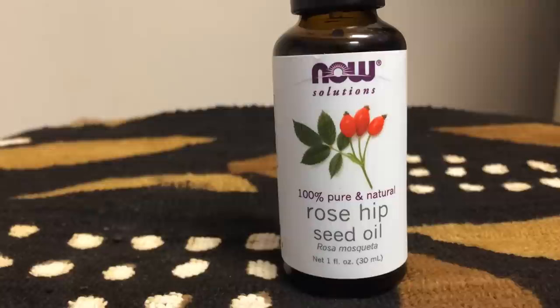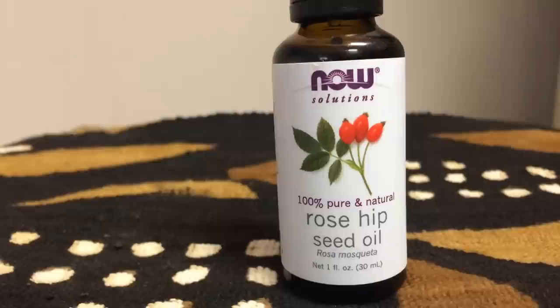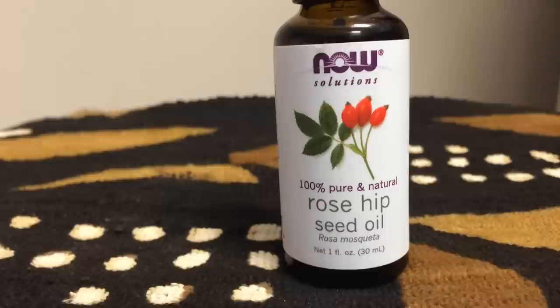Hello everyone, welcome to African Naturals, the St. Louis premier Afrocentric store. Today's video presentation is going to be on rosehip seed oil. Rosehip seed oil is one of the best anti-aging and skin rejuvenation oils.